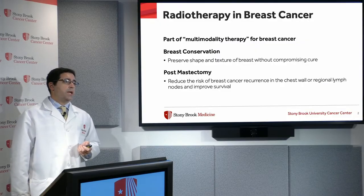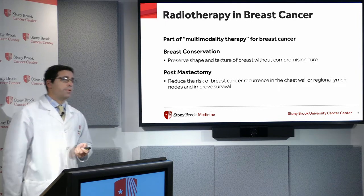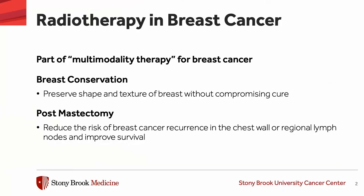Radiation therapy is part of the multi-modality treatment for breast cancer and it's used in a couple of different contexts. It can be part of breast conservation therapy where it follows a lumpectomy and obviates the need for a mastectomy, allowing us to preserve the shape and texture of the breast without compromising cure.